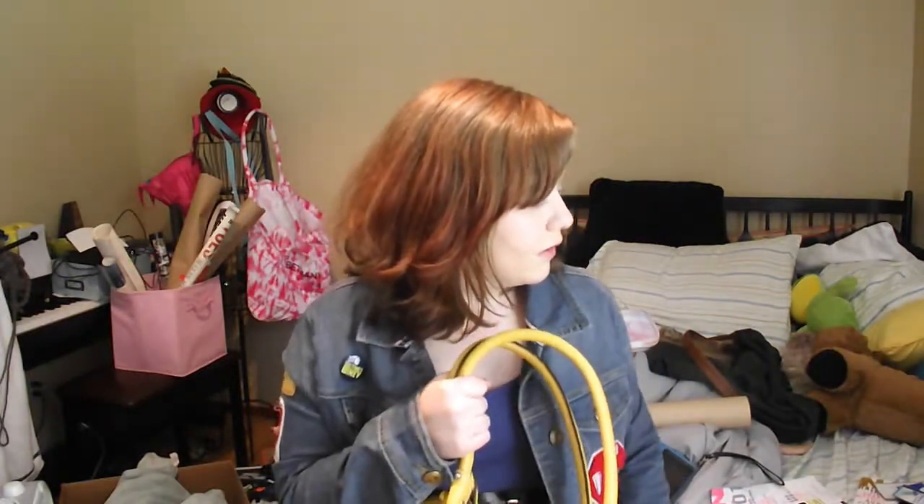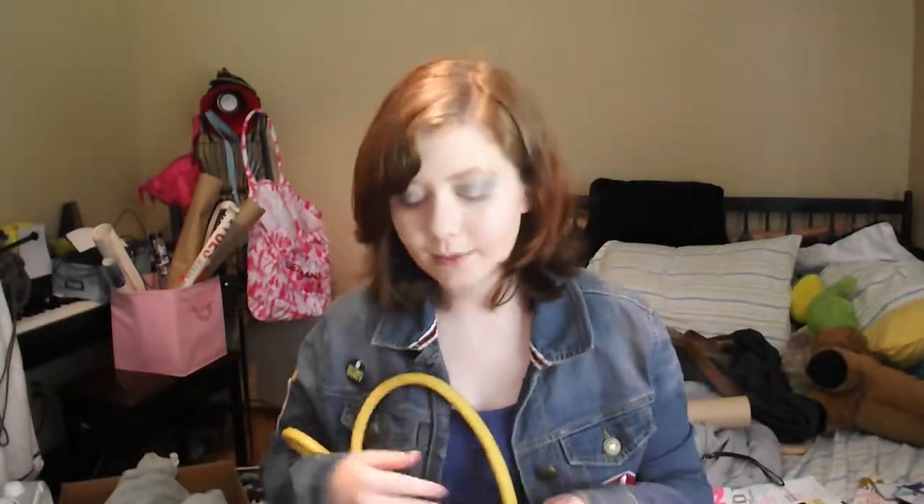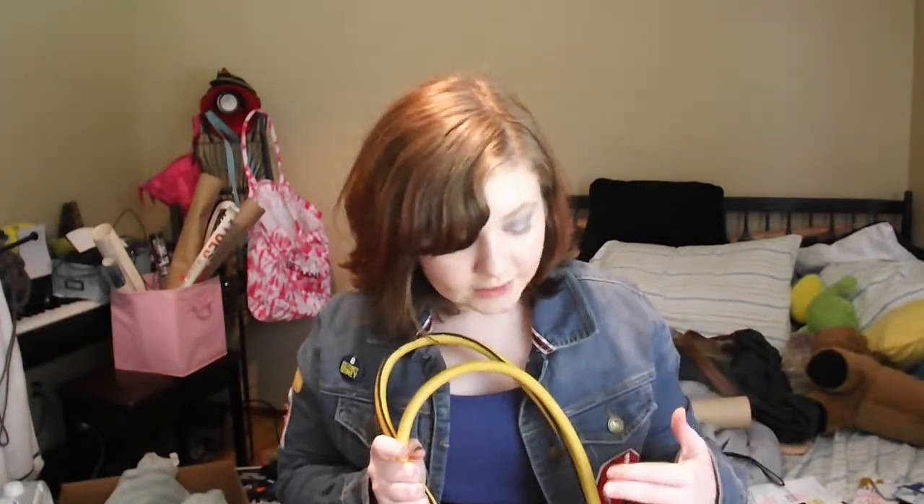First things first, I'm going to show you the purse. I'm not sure what type of purse it is, but it is yellow. I got it from JCPenney's. If you guys want to find this purse, I'm sure you can find a purse like it anywhere, probably. But I know I got this one from JCPenney's.